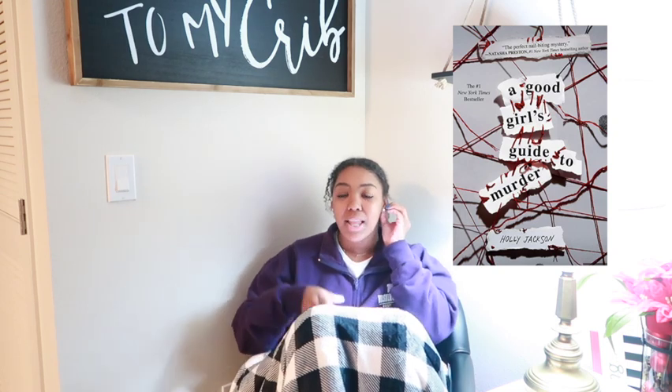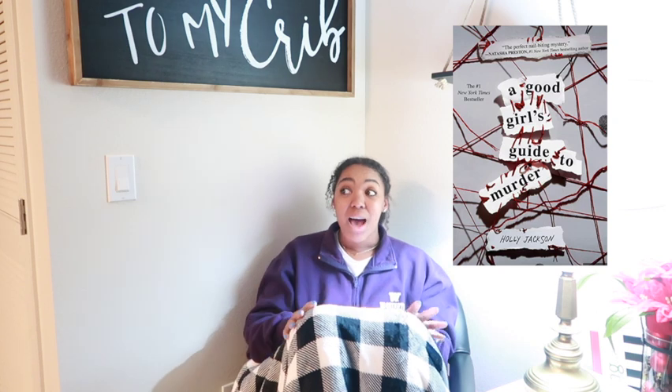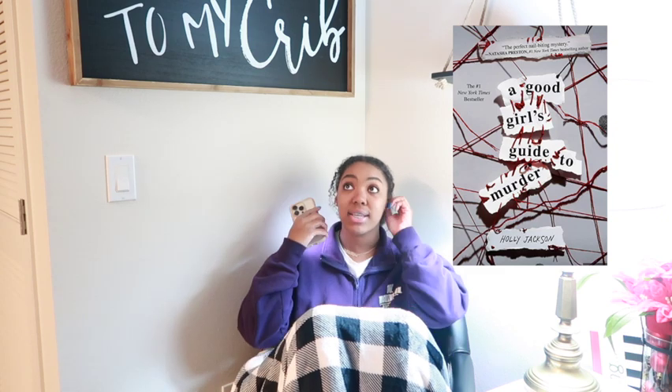Then I read A Good Girl's Guide to Murder. If you liked Pretty Little Liars, I really think you would like this book — it's literally the same concept but with different characters, a different town, different cliques. I really liked it and I'm pretty sure I gave it five stars. It's one of those books where you're like 'that did not just happen.' You think you know who did it and then it's never the person you thought — it's literally so crazy. Definitely five stars.